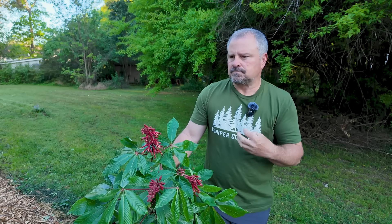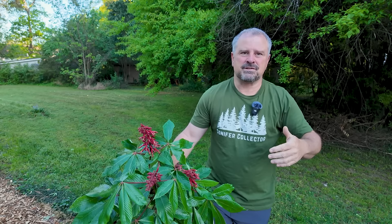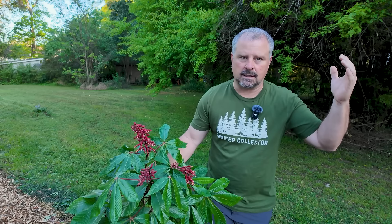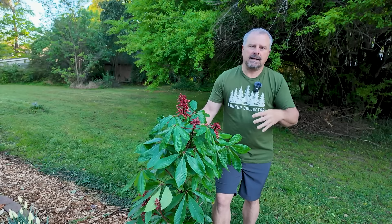Our native buckeye can get some size on it. It's basically an understory tree — part shade is kind of best. If you go over to Europe during the late spring and early summer, the European buckeyes get gigantic, like 125 feet, just absolutely gigantic. They bloom for a long, long time. It's interesting how much taller that plant gets than our native red buckeyes.